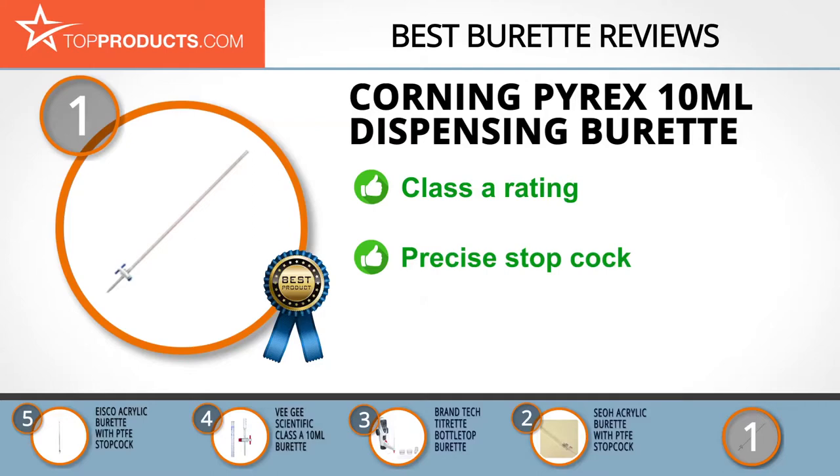It's got a well-designed colored scale frame, a dust cover, and a stopcock plug for precise control of liquid contents. Our only word of caution is that it's not rated for some advanced uses, which may require more robust equipment.